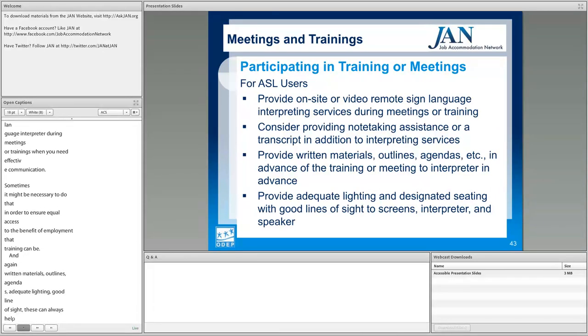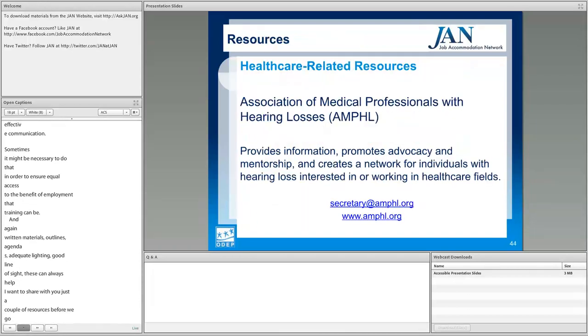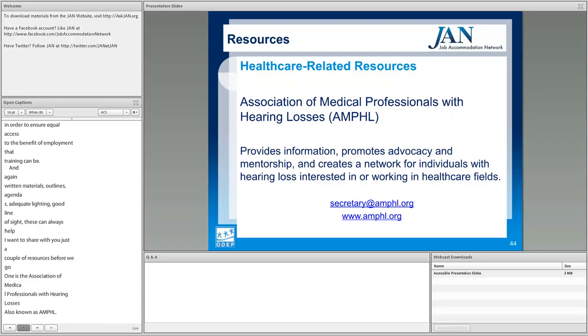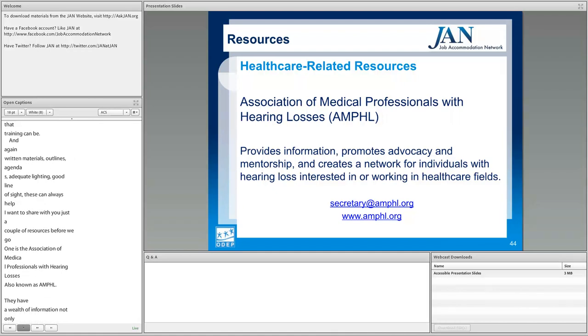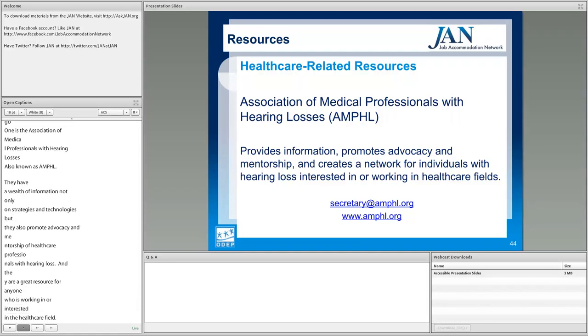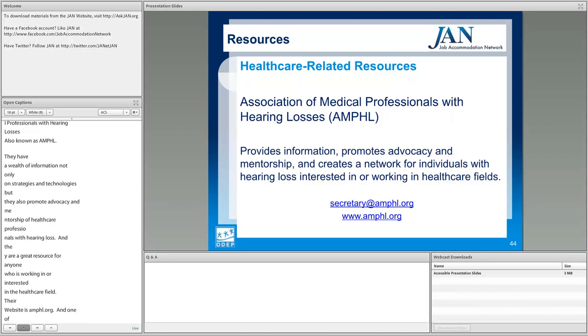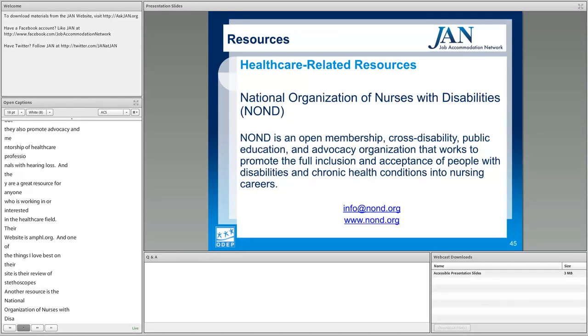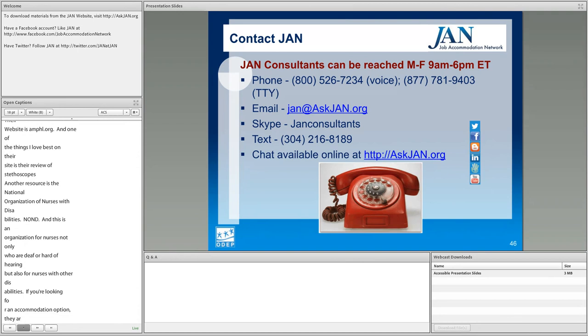Two resources to share: the Association of Medical Professionals with Hearing Loss, also known as AMPHL at amphl.org, has a wealth of information on strategies and technologies, promotes advocacy and mentorship of healthcare professionals with hearing loss, and includes an excellent review of stethoscopes. The National Organization of Nurses with Disabilities, NOND, is an organization for nurses not only who are deaf or hard of hearing but also with other disabilities — a great resource for accommodation options. That wraps up the slides for today.